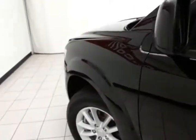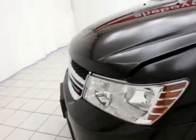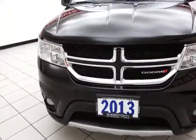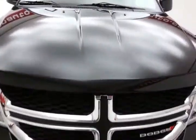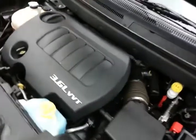Under the hood, this Journey has the award-winning 3.6-liter Pentastar V6 producing 283 horsepower. Very clean under the hood as you can see. Excellent fuel economy for an all-wheel drive crossover — EPA average of 16 miles per gallon in the city and 24 on the highway — all that with new tires.